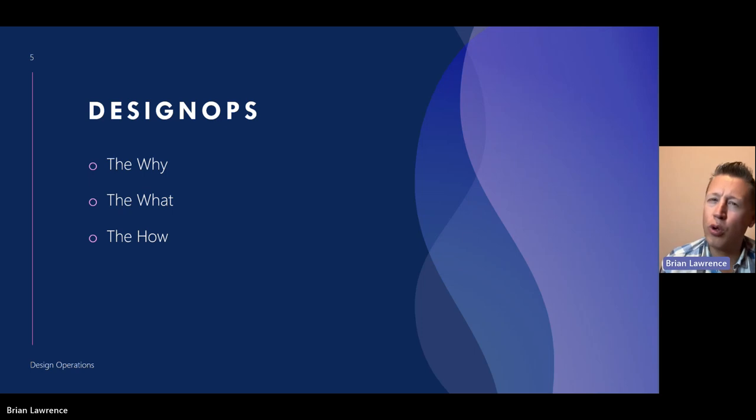Today we have a pretty straightforward agenda. We're going to look at the why, the what, and the how of design ops. And if I end on time, we might have time for questions — well, actually, you're YouTube, so I welcome any questions in the comments and I'll be happy to answer them.